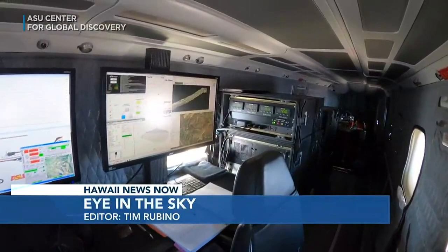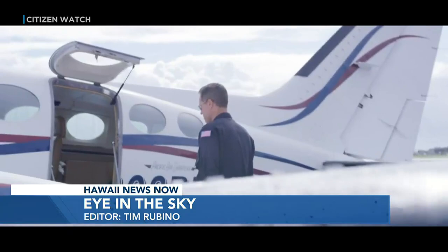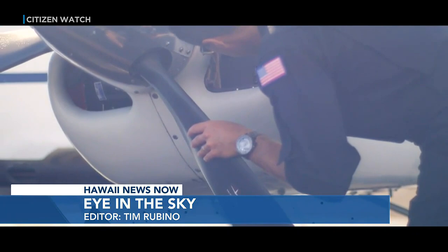Mounted inside this aircraft, state-of-the-art equipment enables scientists to measure and map the earth. The man behind the high-tech flying machine is ecologist Greg Asner, whose background is really in conservation, ecology, and mapping.